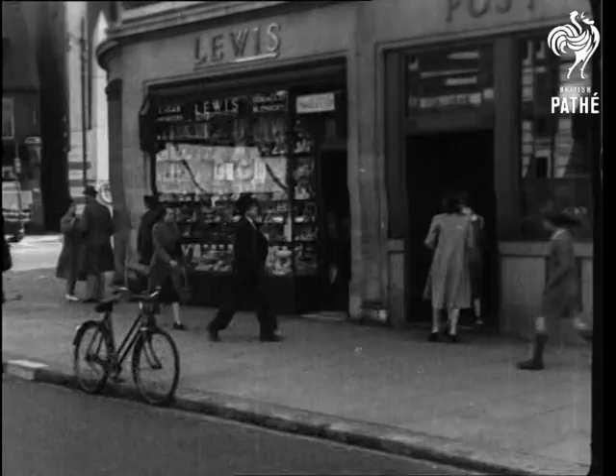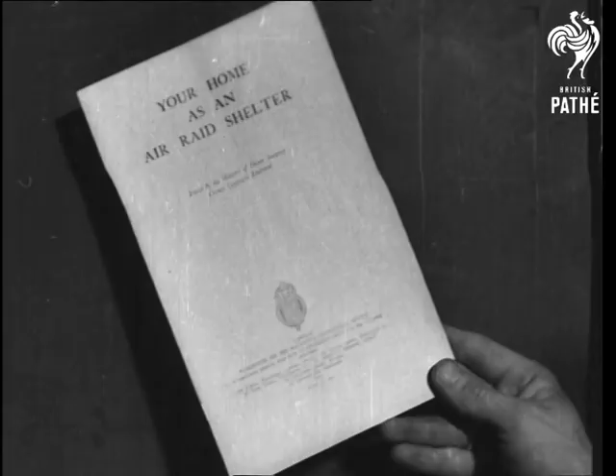From any post office, you can get a booklet — price threepence — which tells you just how to make your home an air raid shelter.